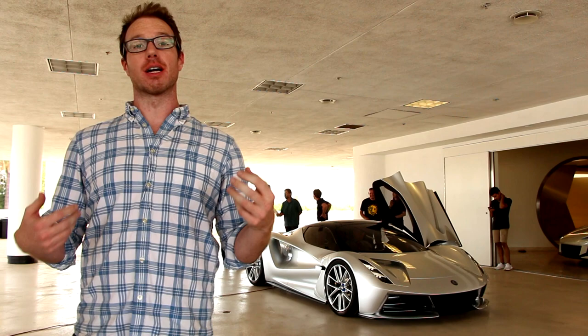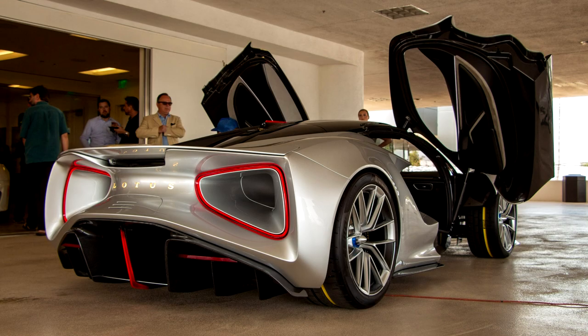Behind me is the all-new Lotus Evaya. Lotus is renowned for making great sports cars, but this is their first ever effort making a proper all-out supercar — and boy did they come out swinging with this thing.